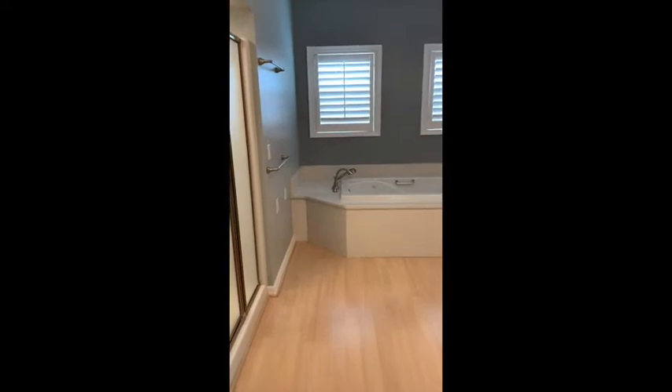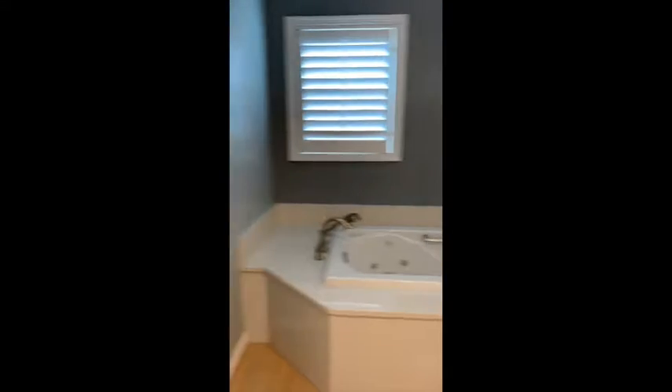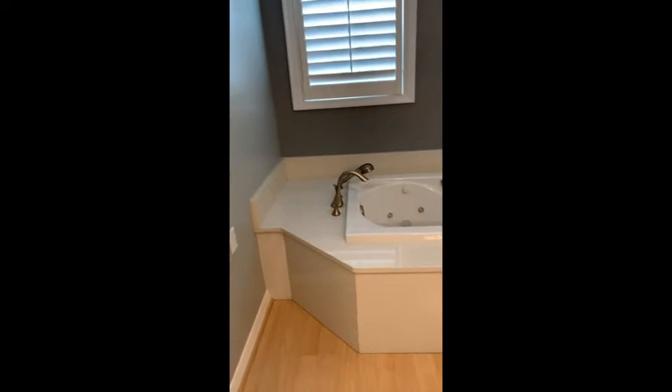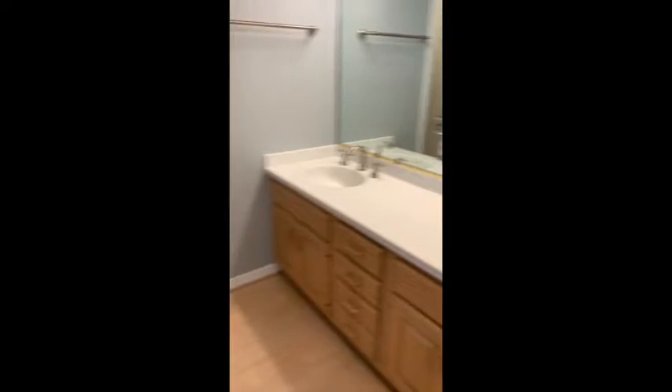And then the master bath is through here. This does have dual zone air conditioning. Walking into the master bath, we have another closet with attic access and a linen closet with access on the other side. There's a small walk-in shower, a large soaker tub, dual sinks, and a water closet over here which also has a linen closet in it.